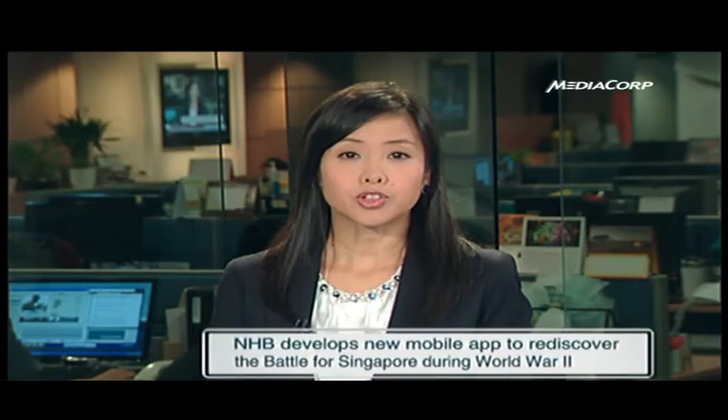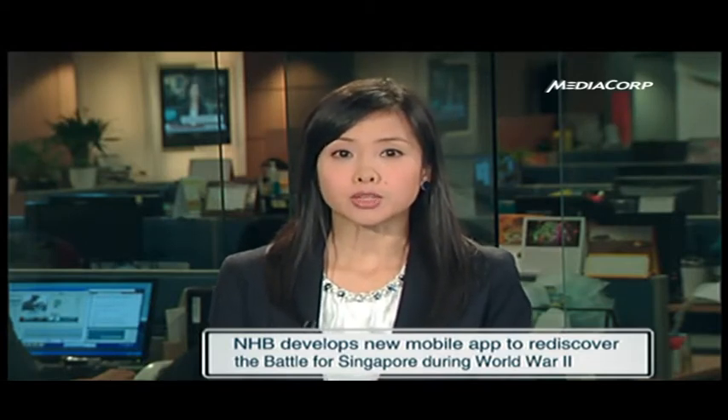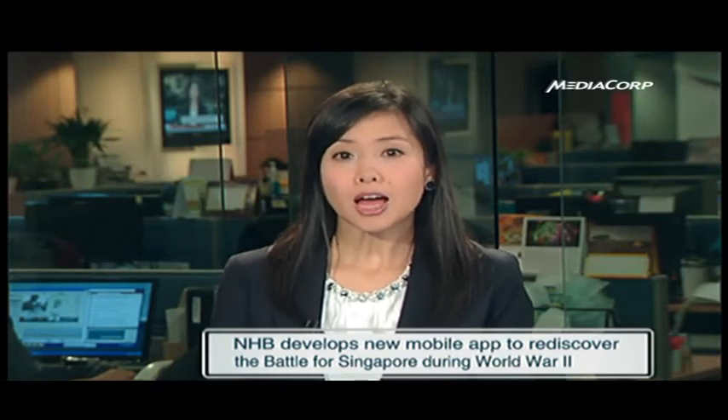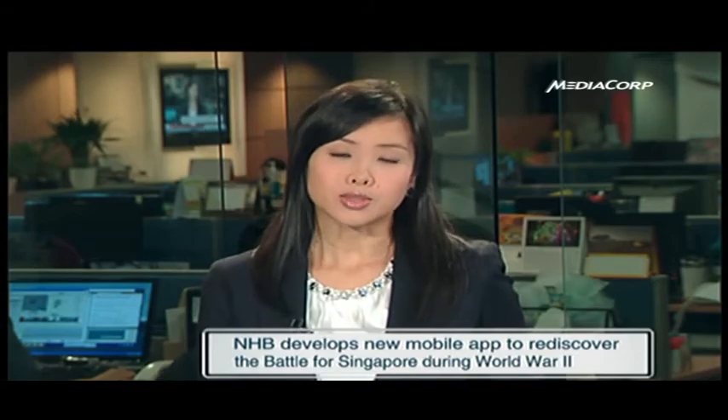This year marks the 70th anniversary since Singapore fell to the Japanese Army during World War II. To rediscover Singapore's war history, the National Heritage Board has developed a new mobile application together with the National Archives of Singapore and Learning and Development Resources. The News Desk with more.